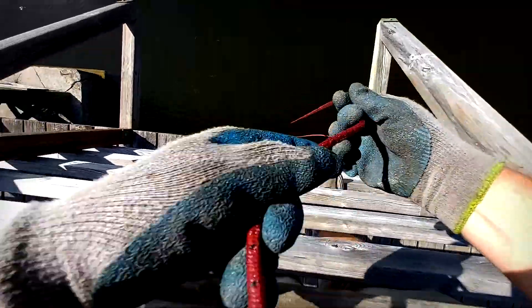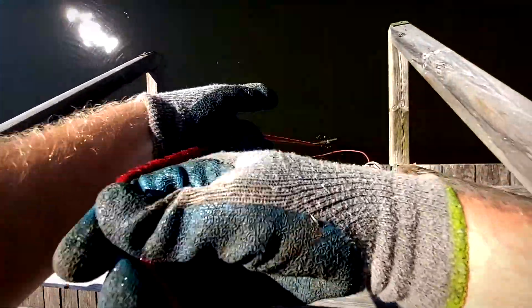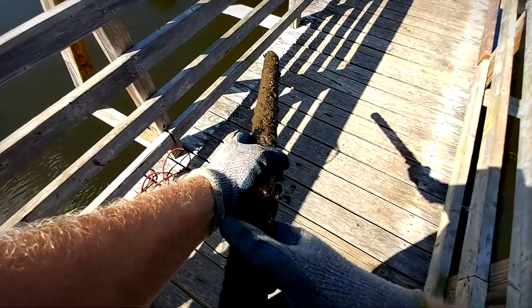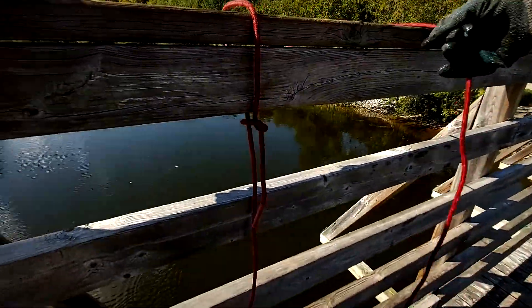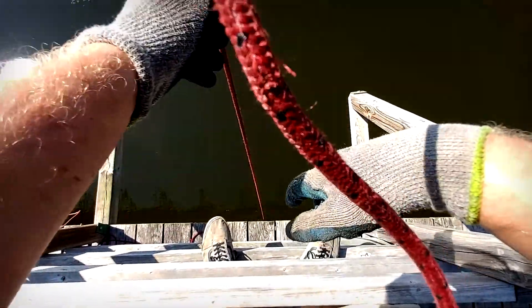Feels like we're on something guys, pull her up nice and gently. Look at that — first toss, got a pipe! It's our good luck pipe right there. First toss is a success, back out she goes.